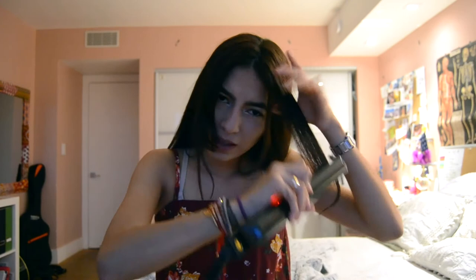The last part I do is straighten my bangs, just to make sure they look good — it's like the most important part because it frames your face. And this is basically how I do my hair when I straighten it.